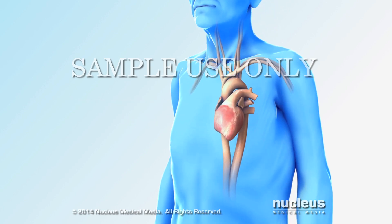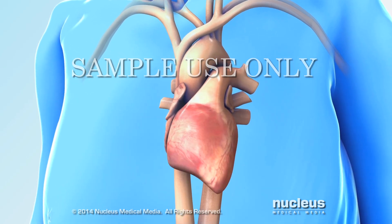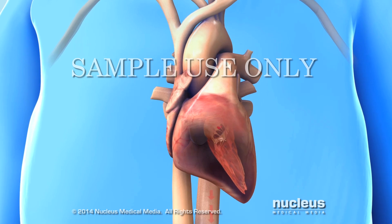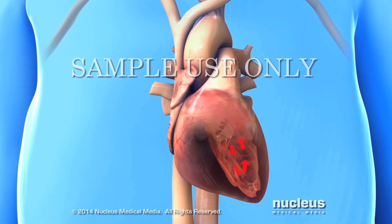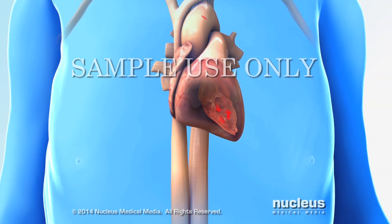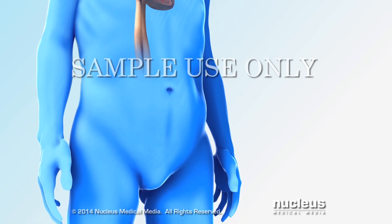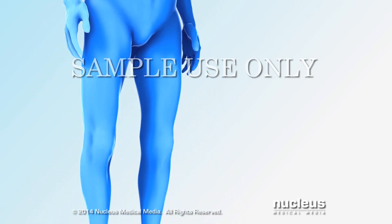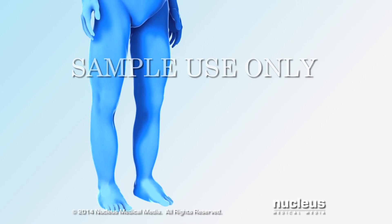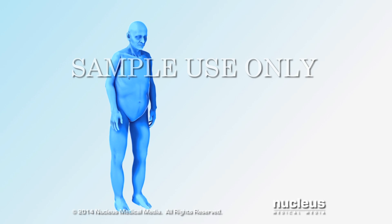If you've been diagnosed with heart failure, it's important to control your symptoms. Heart failure, also called congestive heart failure or CHF, is a lifelong condition in which your heart continues to work but not as well as it should. Your heart can't pump enough blood and oxygen to meet the needs of your body. Excess fluid builds up in the lungs, legs, and other body tissues. Over time, heart failure weakens your heart and can shorten your life.